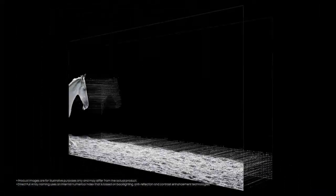Details step out of the shadows with direct full array, concentrated zones of precision-controlled LEDs, display ultra-deep blacks and pure whites.